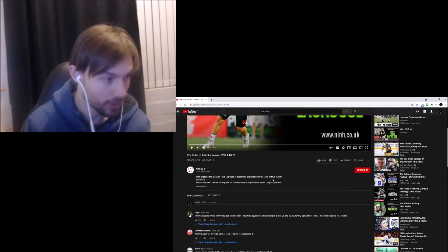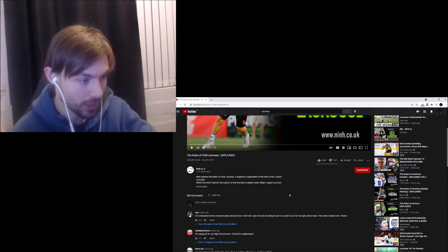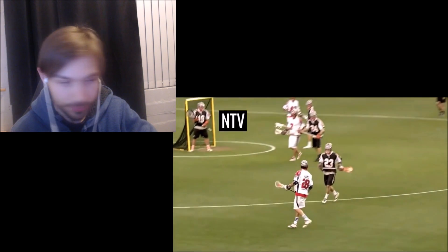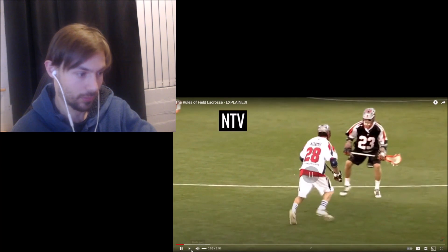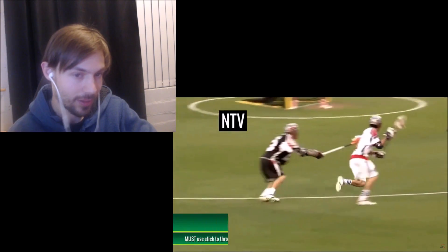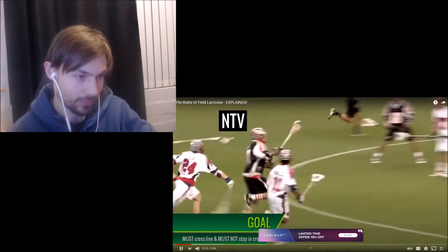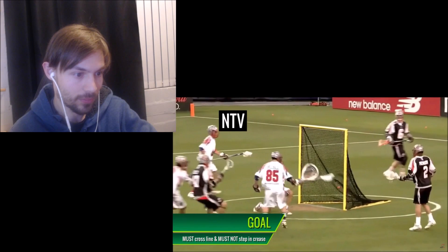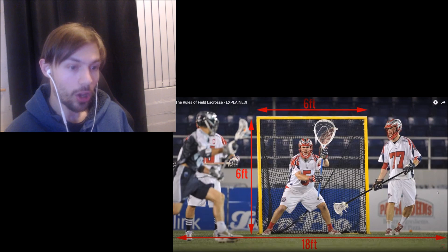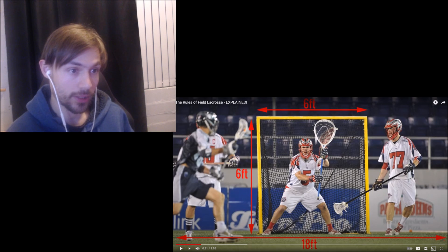I'm going to watch a quick video on the rules of field lacrosse — it's only four minutes, and now I'm kind of interested. The object of the game is to score more goals than the opposing team. To score a goal, a player must use his lacrosse stick and shoot the ball into the goal. The ball must completely cross the goal line and the shooting player must not step into the goal crease. Goals are six foot wide and six foot high, and the goal crease is 18 feet in diameter. The field is 110 yards long by 60 yards wide.